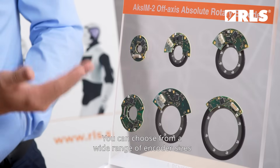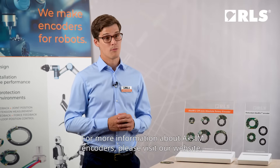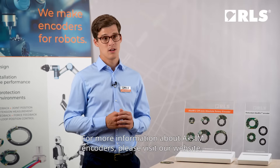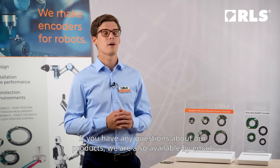You can choose from a wide range of encoder sizes to find a perfect solution for your application. For more information about Exim encoders, please visit our website. If you have any questions about our products, we are also available by email.